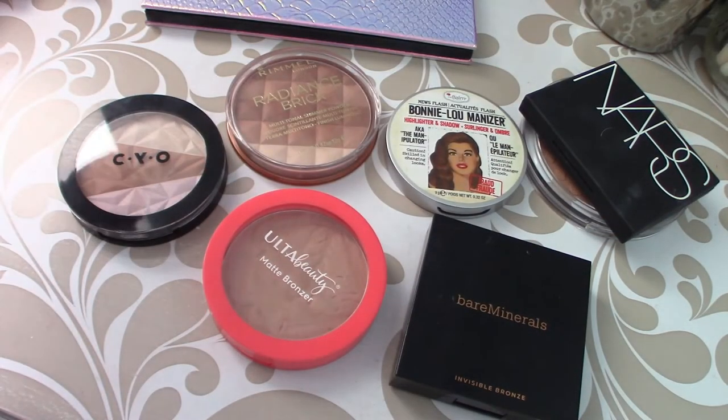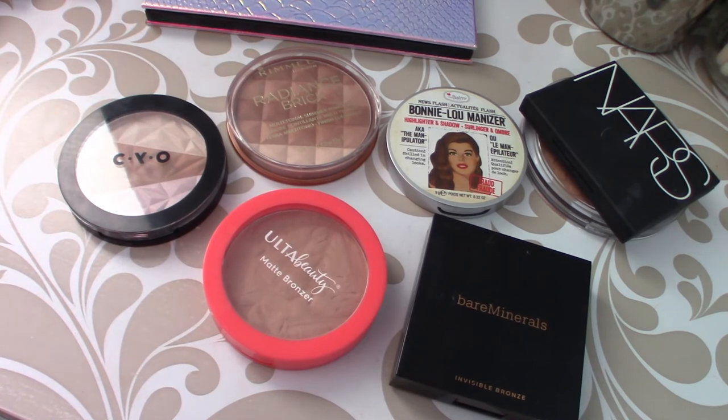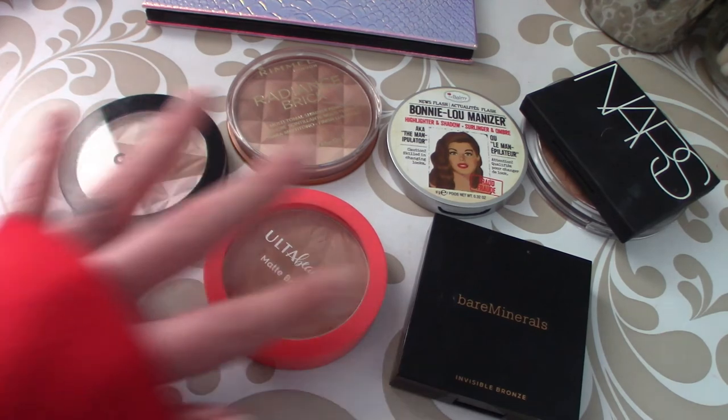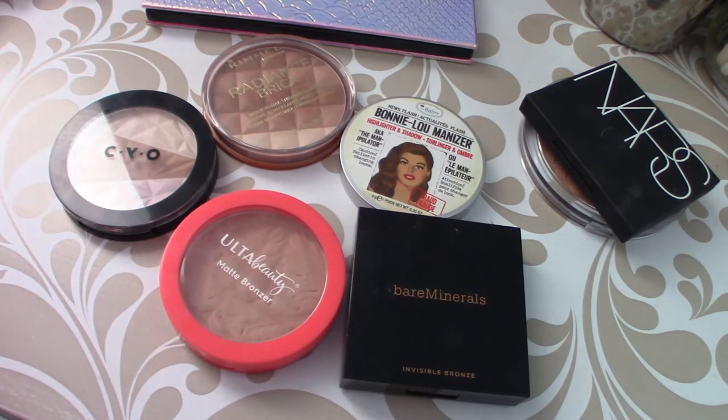That is my entire cream and powder bronzer collection. I think the next collection video might be ColourPop Super Shock shadows or eyeshadow palettes, or maybe mascaras and miscellaneous items — those would be the only three I have left to do. Let me know how you feel, and thanks for checking out the video. I hope this was fun to watch, and I will catch you guys in the next one. Bye!